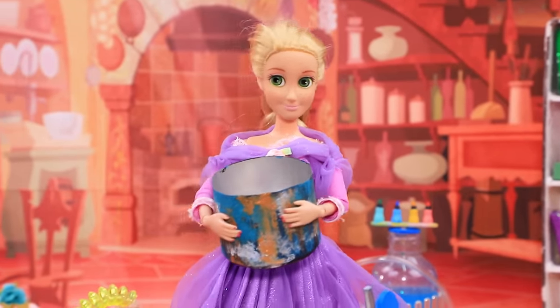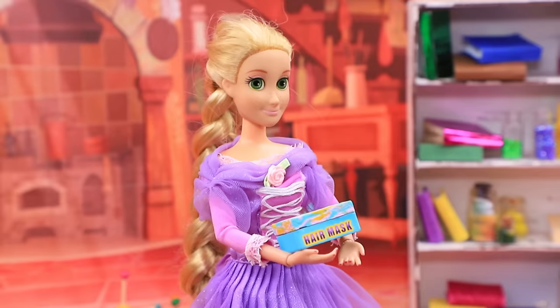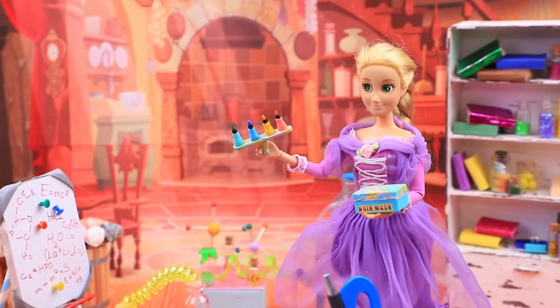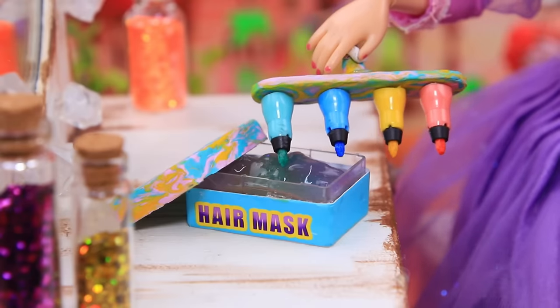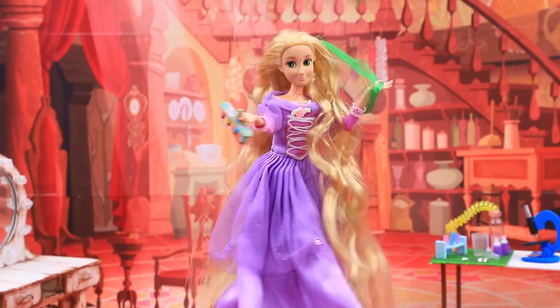I'll collect the ingredients — the most beautiful flowers! Hmm, what do I apply the mask with? Oh! A part of the machine will dye the hair all colors at the same time! Wow! The hair is so soft! I love safe experiments! Ha ha ha!